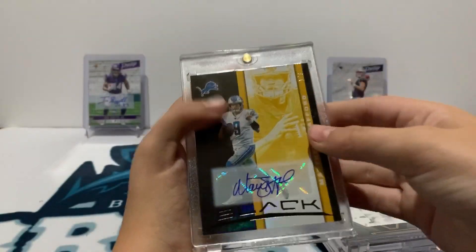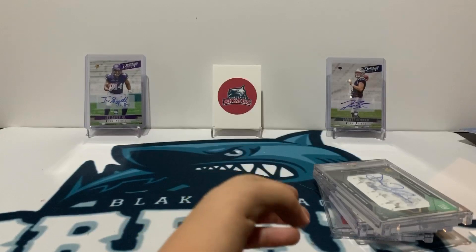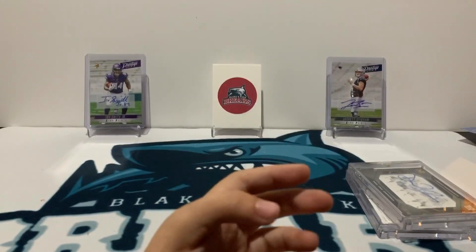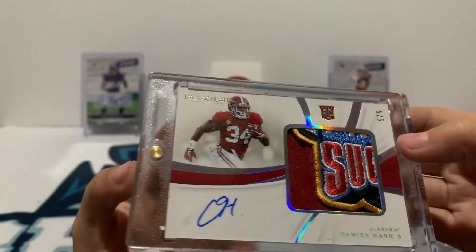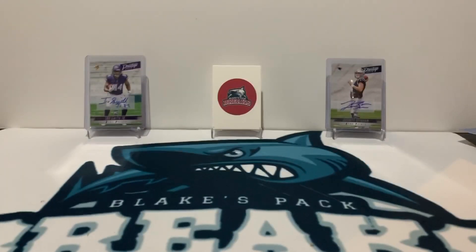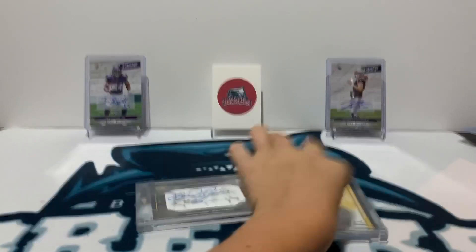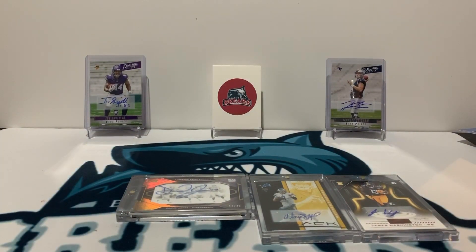So here's a recap: we've got the one of three Matt Stafford autograph, the one of one James Washington autograph, the Dwayne Haskins Prism Draft Picks autograph, the Immaculate Damian Harris logo patch autograph numbered to five, and the Daniel Jones Luminous Endorsements numbered to 49 autograph. Overall, the best cards were probably Daniel Jones, Matt Stafford, and James Washington — but all the hits were very nice. Thank you guys for watching and I'll see you very soon.